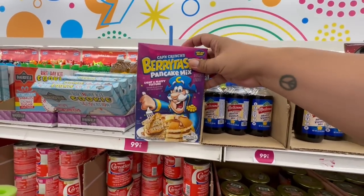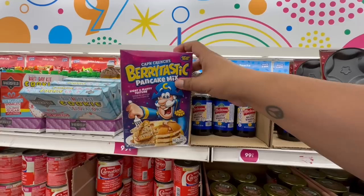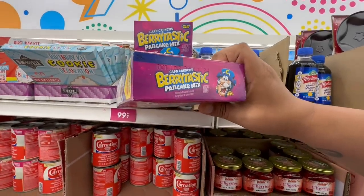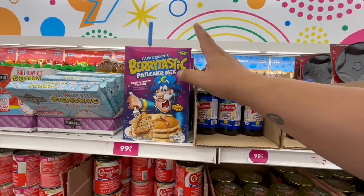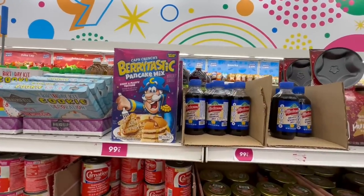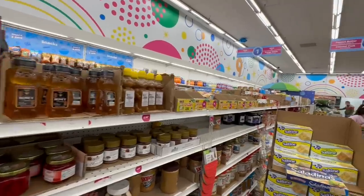If you want to make some delicious breakfast for the kiddos, they brought back the Berry-tastic Pancake Mix for 99 cents. These are good until October 3rd of 2023, so it has a few months before you need to use it up. 99 cents is definitely a great little deal.